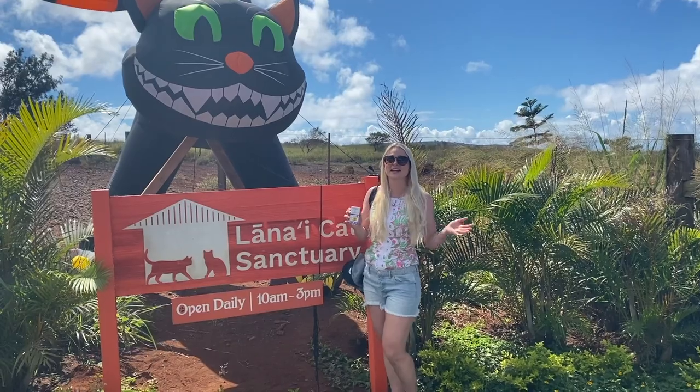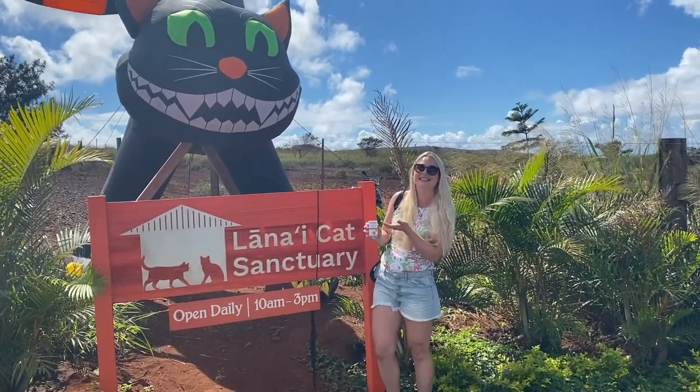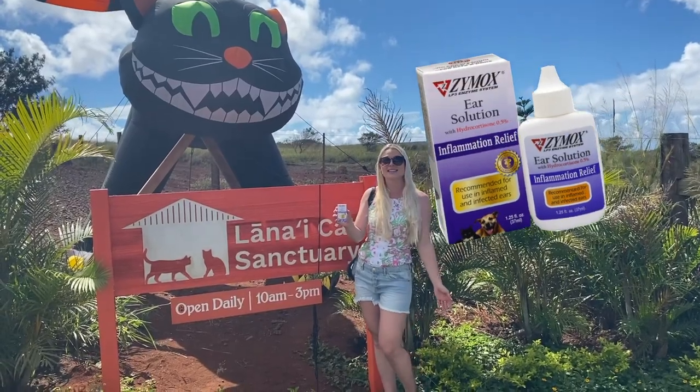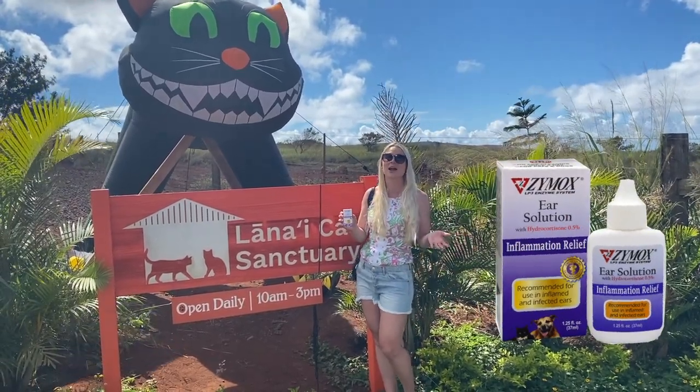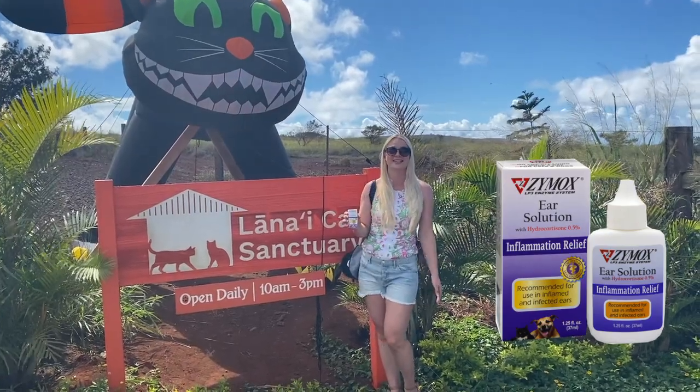Alright guys, we made it to the Lanai Cat Sanctuary. Look how cute this giant blow-up cat is. I have our Zymox product here — even on vacation in Hawaii, we don't stop helping animals. We're here for their 10th year anniversary, and Zymox has donated a lot of product to these cats to help with their medical care, shampoo baths, and ear cleanings. This property is amazing and so beautiful.